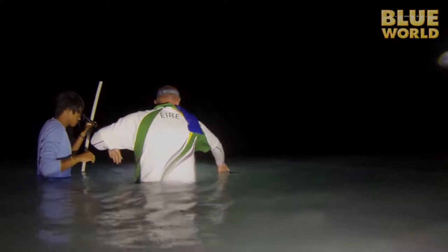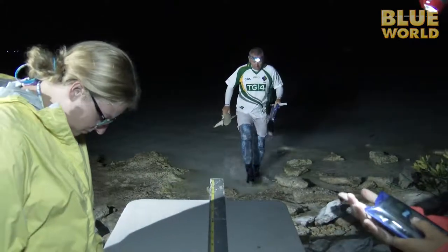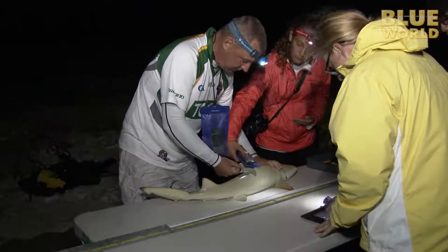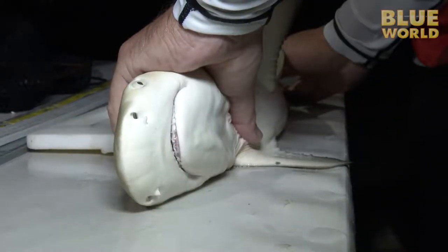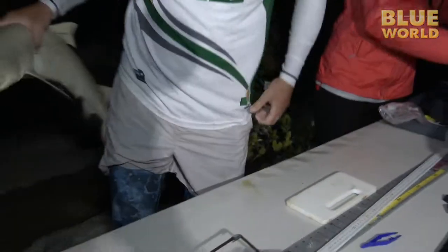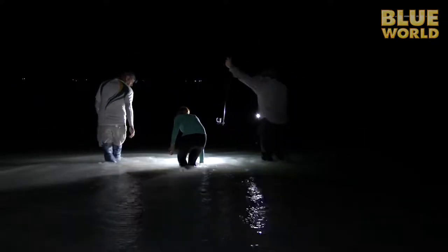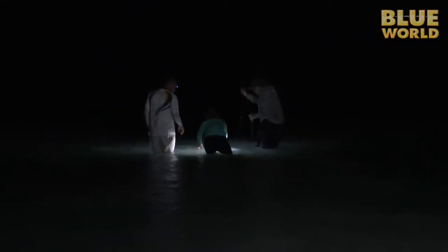Every fifteen minutes they check the net, and when they have a shark, they bring it back to a makeshift lab on shore where they weigh it, tag it with an electronic tag, take a small tissue sample, some ID photos, and then quickly get it back into the water. One of the students will swim the baby shark around for a few minutes to re-oxygenate its gills, and then they send it on its way.